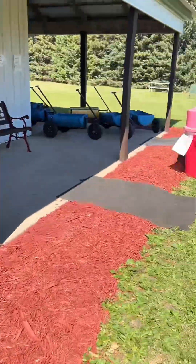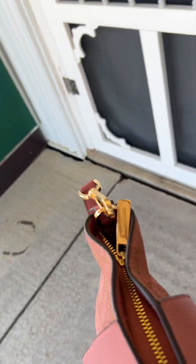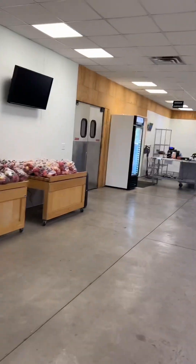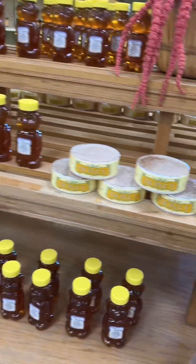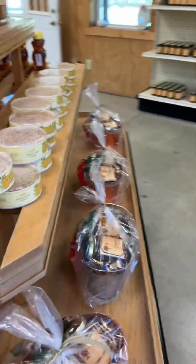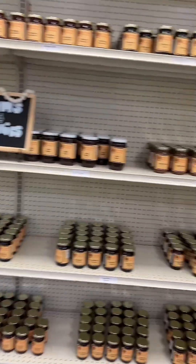Let's have a checkout. Here is a store — apples, apple cider vinegar, apple juice, and honey. There is pure honey. There are apple jams and jellies.